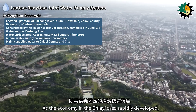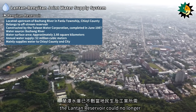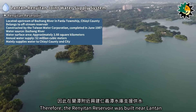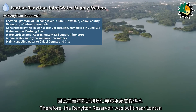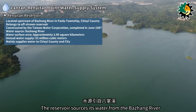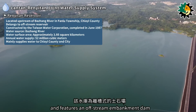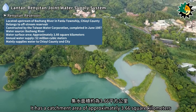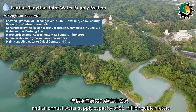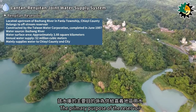As the economy in the Jiai area rapidly developed, the Lontan reservoir could no longer meet the growing residential and industrial water demands. Therefore, the Renetan reservoir was built near Lontan to supplement the water supply. The reservoir sources its water from the Bazhang River and features an off-stream embankment dam with a catchment area of approximately 3.66 square kilometers and an annual water supply capacity of 52 million cubic meters.